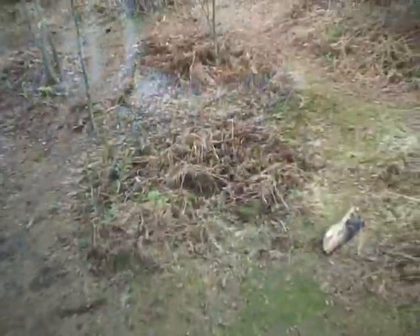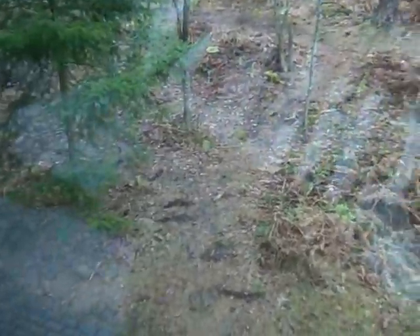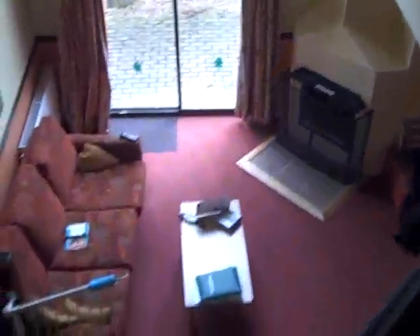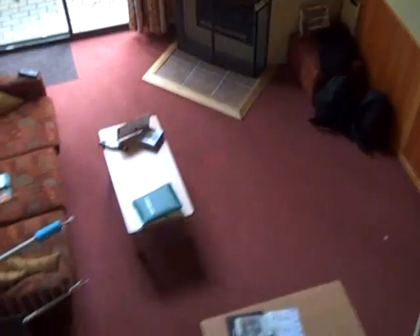We've already seen a couple of red squirrels and some pheasants go past — very, very good, very nice, very tranquil. And that pretty much concludes the tour. There's a cot there as well if you need it. That is the view from the top of the stairs — lovely.